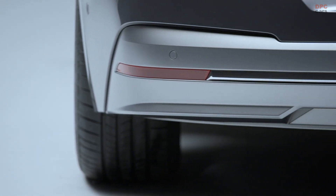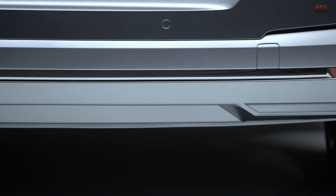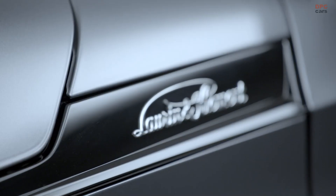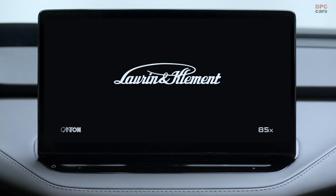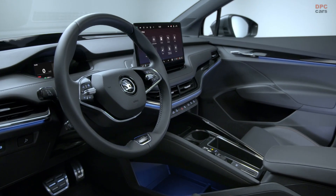However, a peculiar detail is that both the rear-wheel drive and the all-wheel drive iterations of the L&K trim manifest the same peak power output, implying that Skoda might have utilized software wizardry to regulate the output in the dual-motor all-wheel drive version. As a reference point, the preceding Enyak 80 model was equipped with a motor that delivered 201 horsepower.